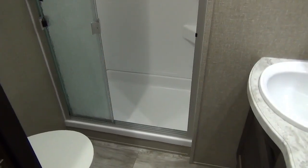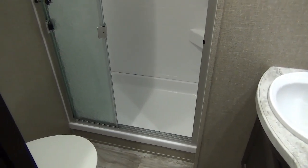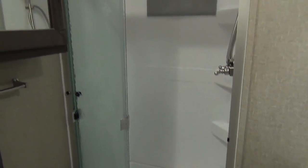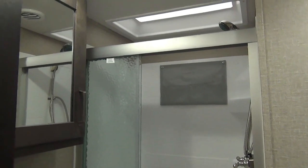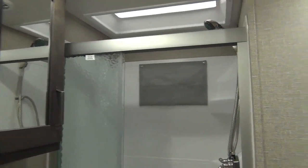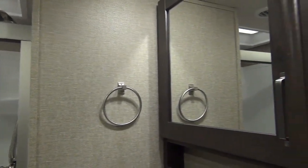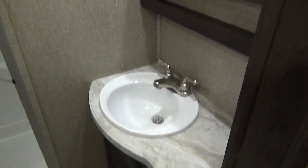We've just stepped upstairs to show you the bathroom. Always using a pocket door, and you'll see the foot-flush porcelain bowl toilet. They're showing us a really great big shower with triple-pane glass doors and a mirrored storage cabinet above the toilet. Padding to the right, you'll see the mirrored medicine cabinet and towel rack, and below that is our sink and vanity with storage underneath.